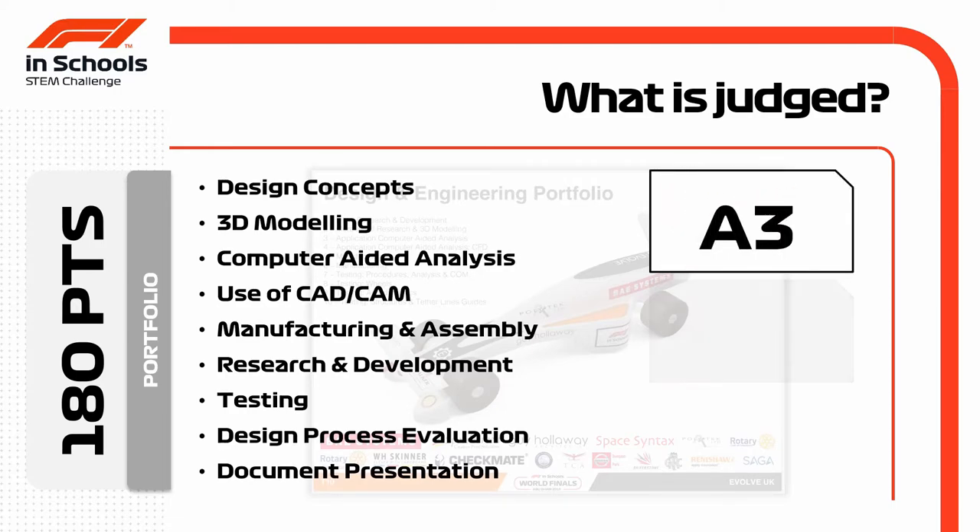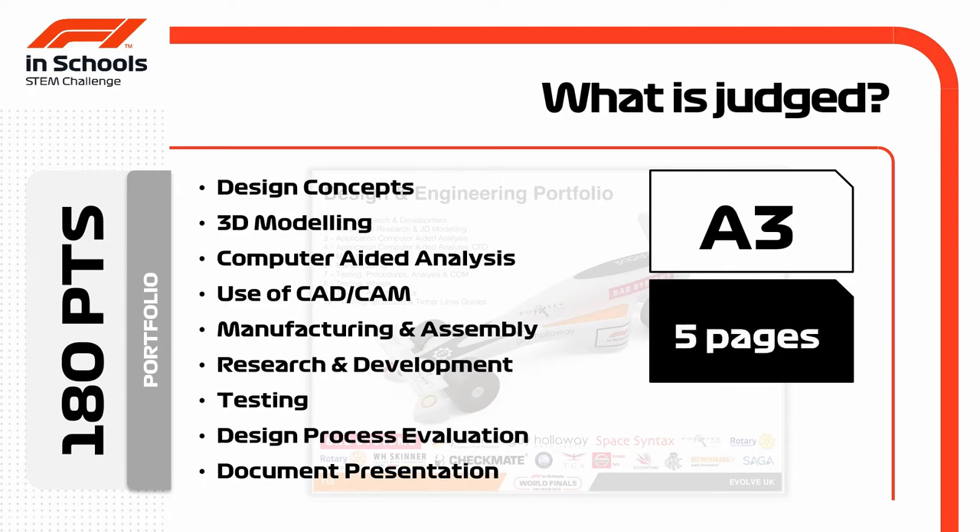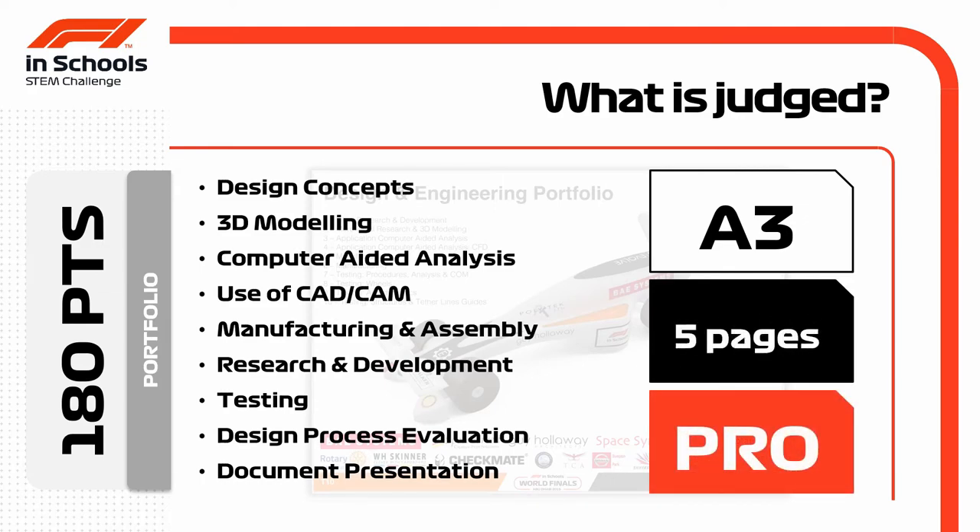Portfolios are presented in A3 format, with development class producing a 5-page portfolio and professional class producing 10-page portfolios.